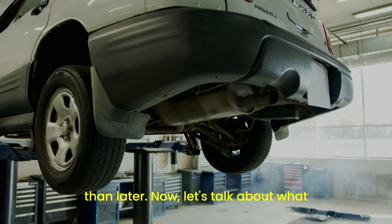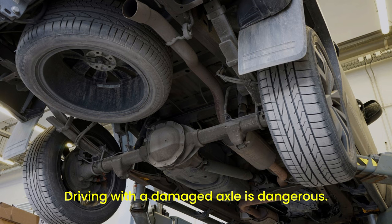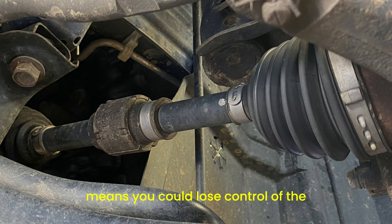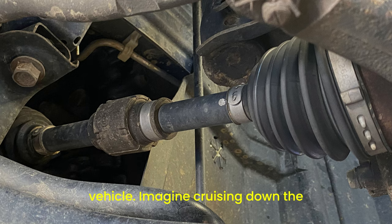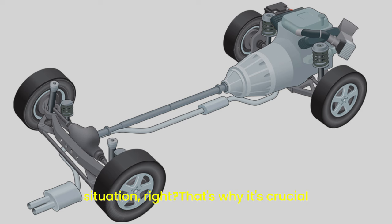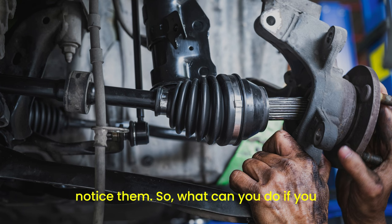Now, let's talk about what happens when you ignore these symptoms. Driving with a damaged axle is dangerous. The axle can break completely, which means you could lose control of the vehicle. Imagine cruising down the highway and suddenly one of your wheels stops working correctly. Not a fun situation, right? That's why it's crucial to address these symptoms as soon as you notice them.